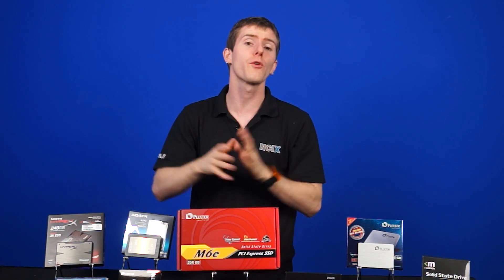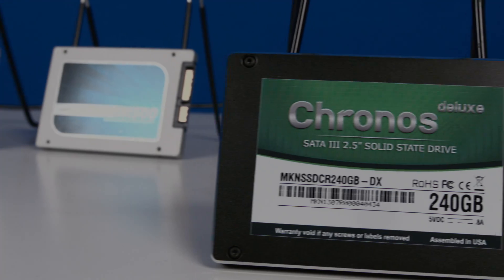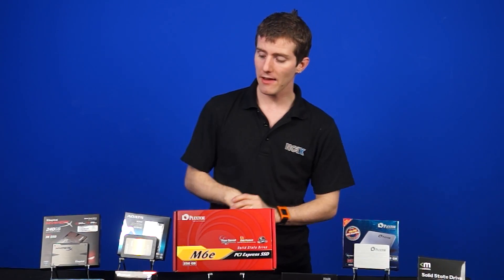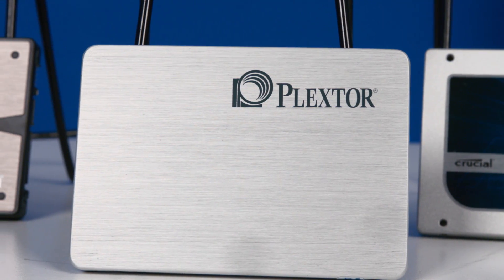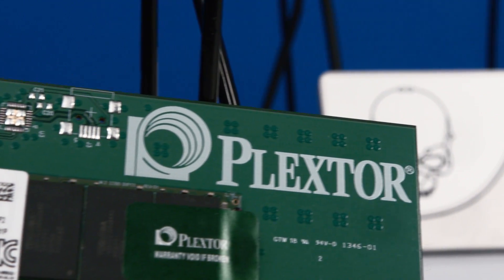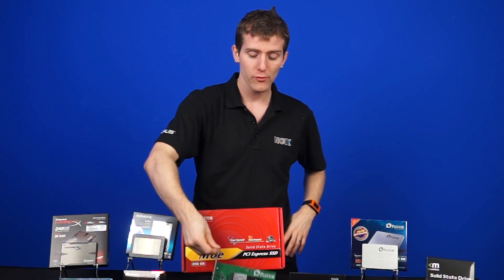For LSI SandForce drives, we've got the Kingston HyperX 3K, the Mushkin Kronos Deluxe, and the ADATA XPG SX900. For Marvell controller drives, we have the Crucial M500 and the Plextor M5 Pro. And finally we have the Plextor M6e, which uses a Marvell controller with an M.2 form factor attached to a larger PCB daughter board, using a PCI Express x4 interface rather than a traditional SATA interface — very interesting.